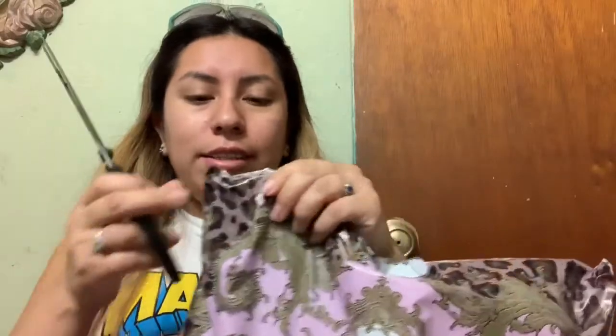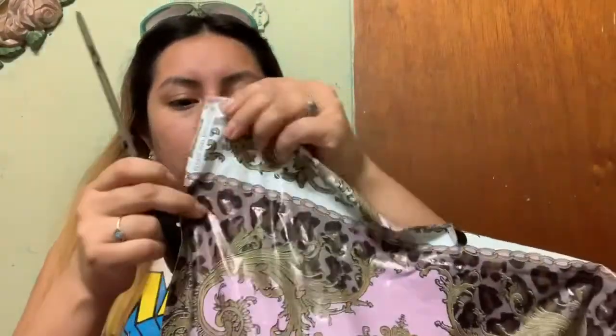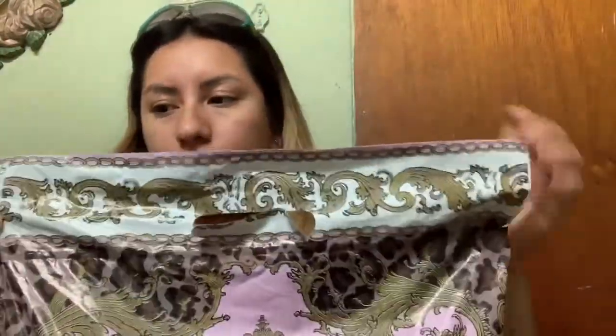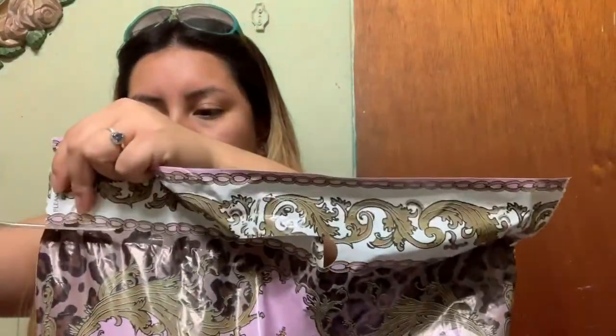By the way guys, I'm sorry if I look kind of crunchy right now. I just woke up — well, I've been in my PJs doing laundry and stuff. I got my scissors, so let's open this baby up. It takes only me to mess things up.